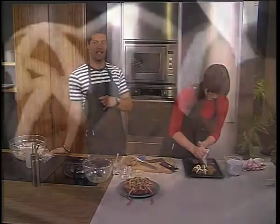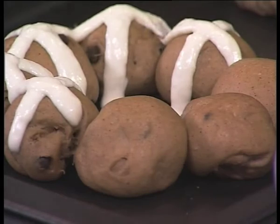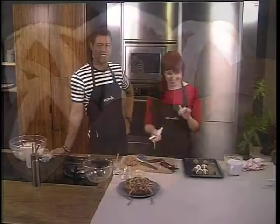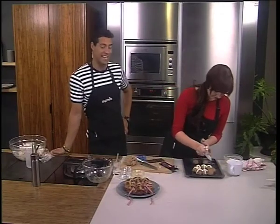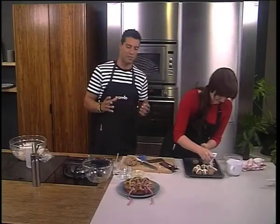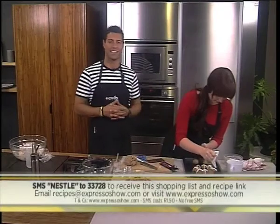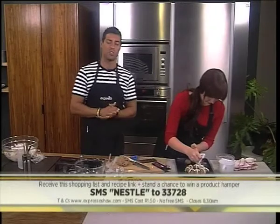One of our cameramen said he actually makes a full-on burger out of a hot cross bun. I've got to give that a try! Egg and bacon — wow, amazing! So that keyword, once again, is Nestle to 33728. SMS that and it will send you everything you need to know to make these lovely chocolate chip hot cross buns. You'll also be automatically entered into the draw to win yourself a Nestle hamper worth 500 rand. SMSs do cost 1 rand 50.